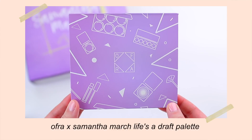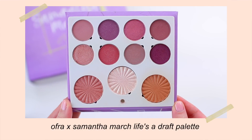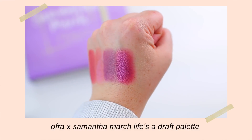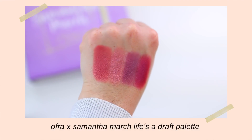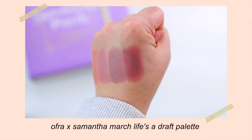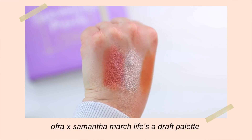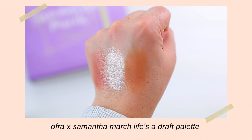So let's start with the eyeshadow palette. This is the Life's the Draft eyeshadow palette, retailing for $39. This is one of the mini mix palettes from Ofra, and it actually comes with eight eyeshadows and then three cheek products. It is a very beautiful, cooler-toned purple palette, which I love so much. I know Samantha loves her purples. It comes with three cheek products: a shimmery blush, a gorgeous highlighter, and then a matte bronzer.